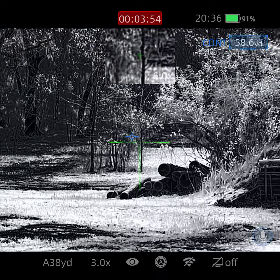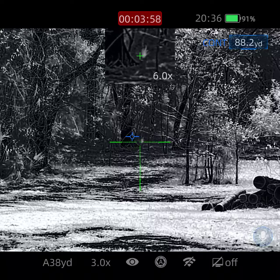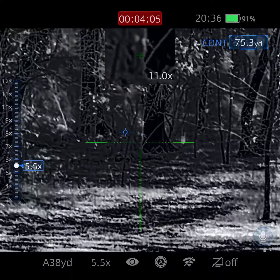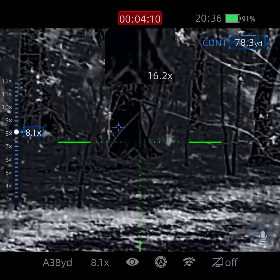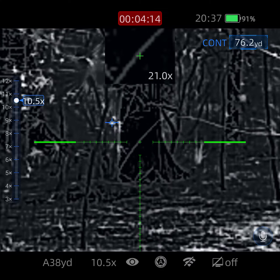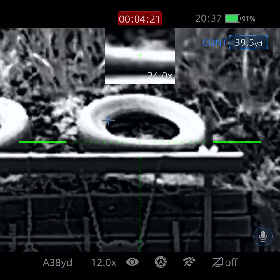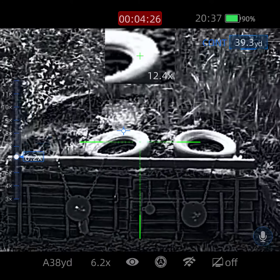All right, so those bushes are 58 yards, that tree right there is 86 yards. Let's try to stuff it up a bit — 3.8x, 5x, 6x, 7, 8.8, 9, 11x. We're at 11x now. See how this tire is pretty clear. And I'm going to zoom back out.